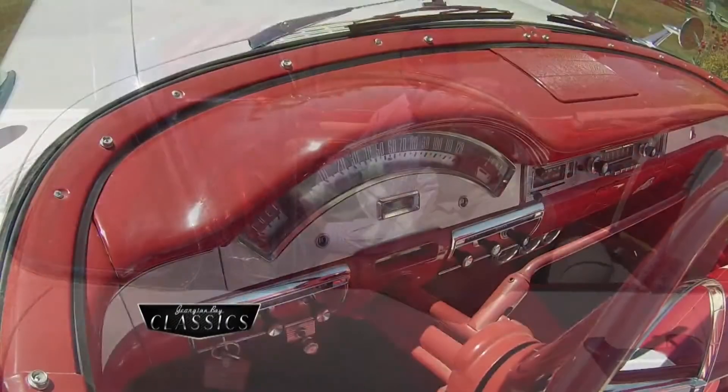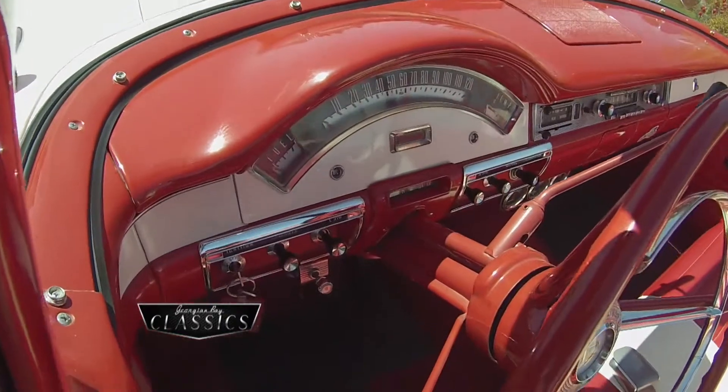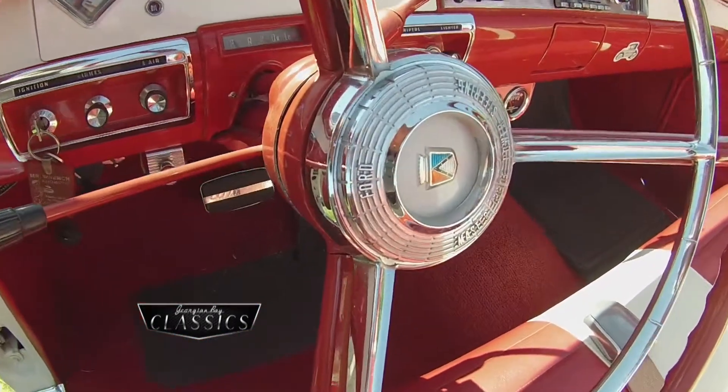This is an automatic transmission? Automatic — three-speed? It is a three-speed, yes. A Ford-O-Matic. That's what they call them? A Ford-O-Matic.